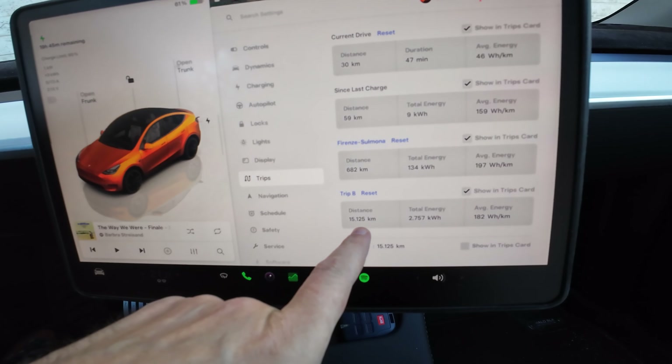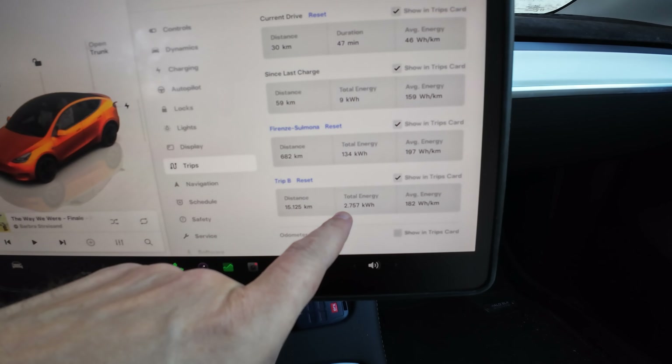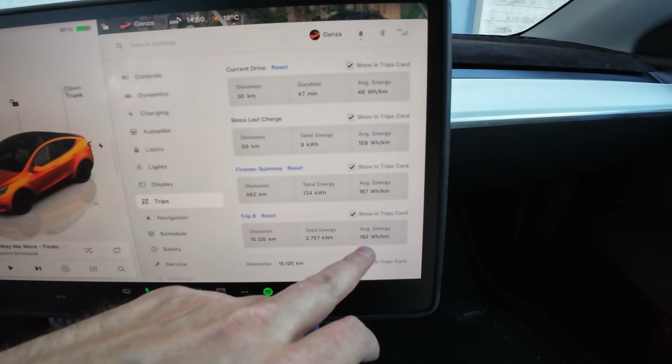Ciao Tesla people! Today I wanted to do a video about my 15,000 kilometer review of my Model Y Performance. Let's check out the exact mileage — it's 15,125 kilometers, with a total of 2.7 megawatt hours of total energy consumed.